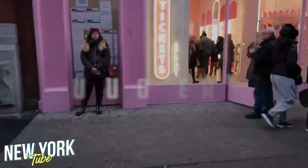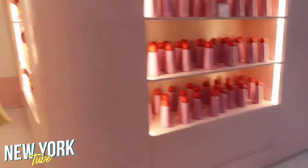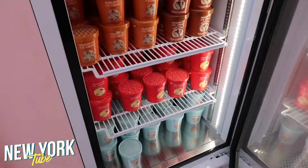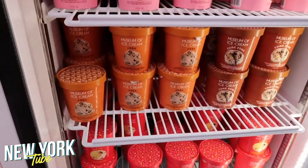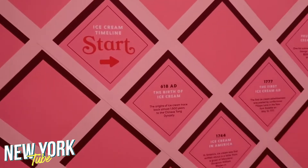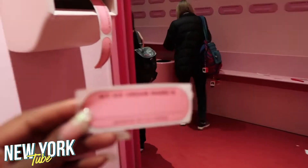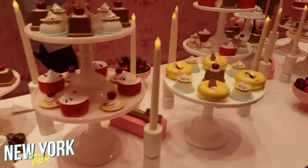Number 1: Museum of Ice Cream. If you're a fan of ice cream, you cannot miss the Museum of Ice Cream. It has some of the tastiest and creamiest ice cream you can get your hands on. Take a walk through the chocolate room or sample their giant ice cream sundae. The museum opens at different places each summer, so be sure to sign up for their newsletter.